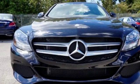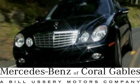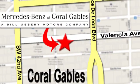Welcome to the club. Take the C300 home today. At Mercedes-Benz of Coral Gables, our goal is to help you discover the true joy of driving. We're conveniently located just west of I-95 at 300 Almeria Avenue.